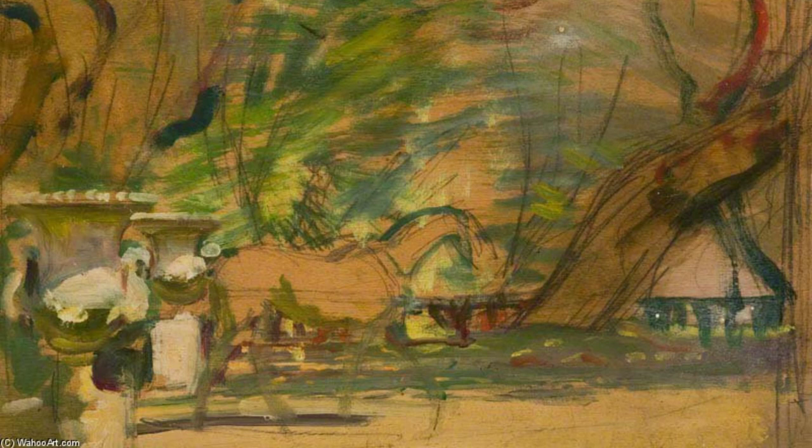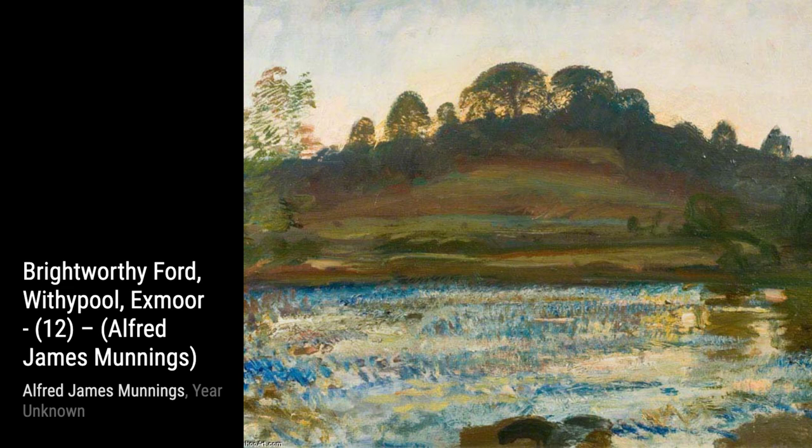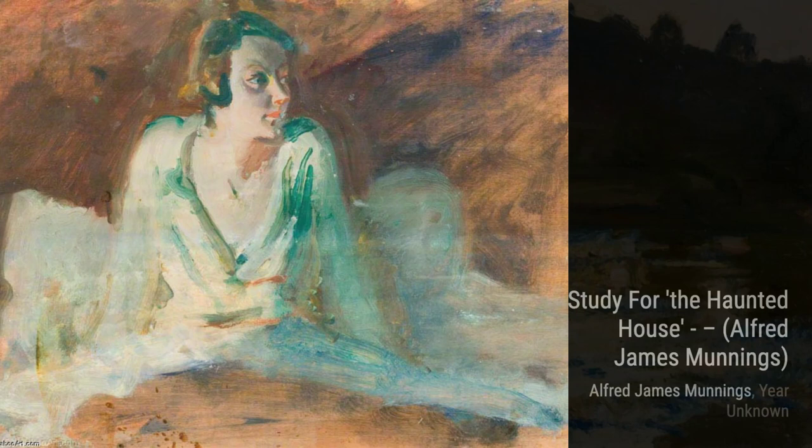Now, let's take a look at A Racehorse in a Landscape. This painting captures the power and grace of a racehorse, with its dynamic composition and energetic brushwork. Munnings' love for horses truly shines through in this piece. Continuing our journey, we have Study 4, Southern Hero. This artwork gives us a glimpse into Munnings' process of creating a larger masterpiece. The attention to detail in the horses' features is truly remarkable.